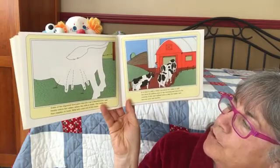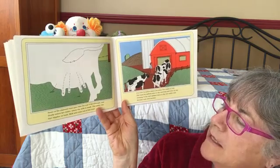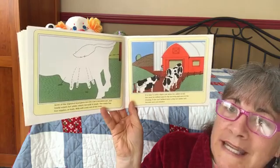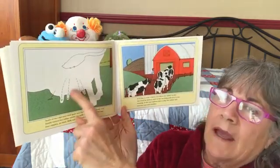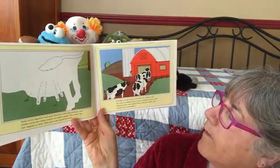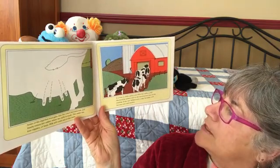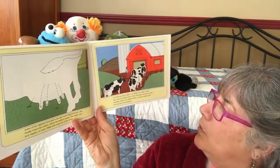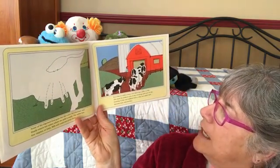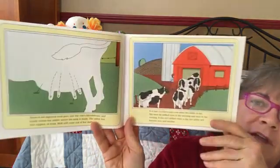Some of the digested food goes into the cow's bloodstream and finally enters her udder, where the milk is made. The udder has four nipples or teats — milk will come out of the teats. It's time to milk a dairy cow when her udder is full. She must be milked once in the morning and once in the evening, or her udder will become sore and very swollen.